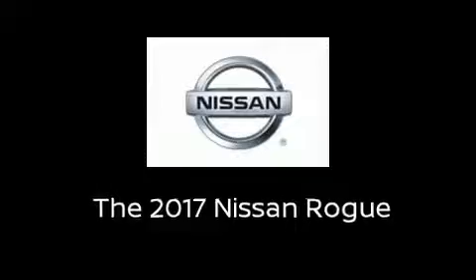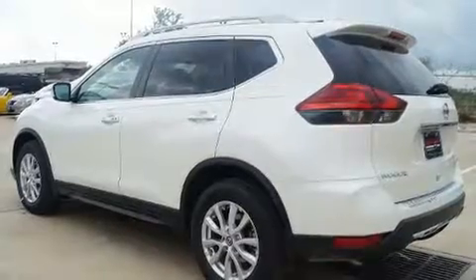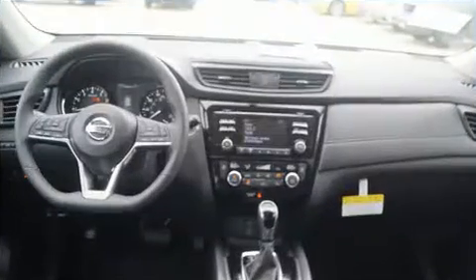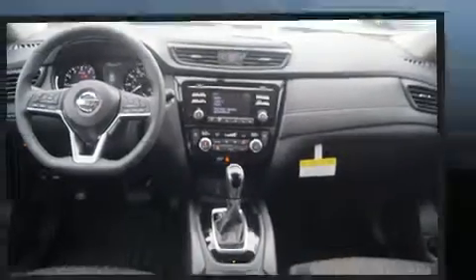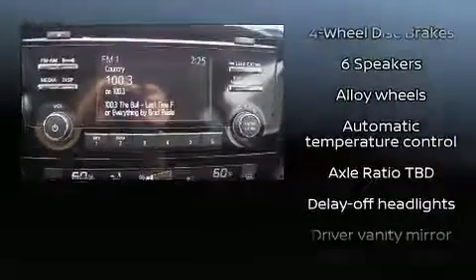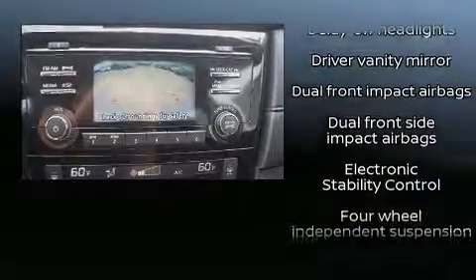The 2017 Nissan Rogue: smooth gear shifts are achieved thanks to the efficient four-cylinder engine, and for added security, dynamic stability control supplements the drivetrain. A wealth of standard features means that you no longer have to sacrifice, like heated